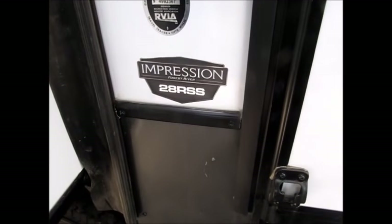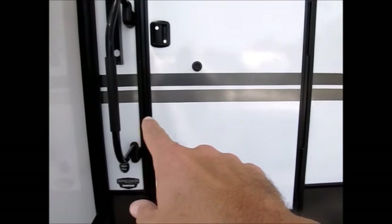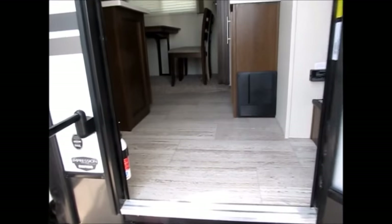This one is the 2019 Forest River Impressions 28 RSS. All the Impressions have the same features with the laminated walls. Another feature is a 30-inch wide door — most campers come with a 26-inch wide door. This one has three slide outs, so let's go inside.